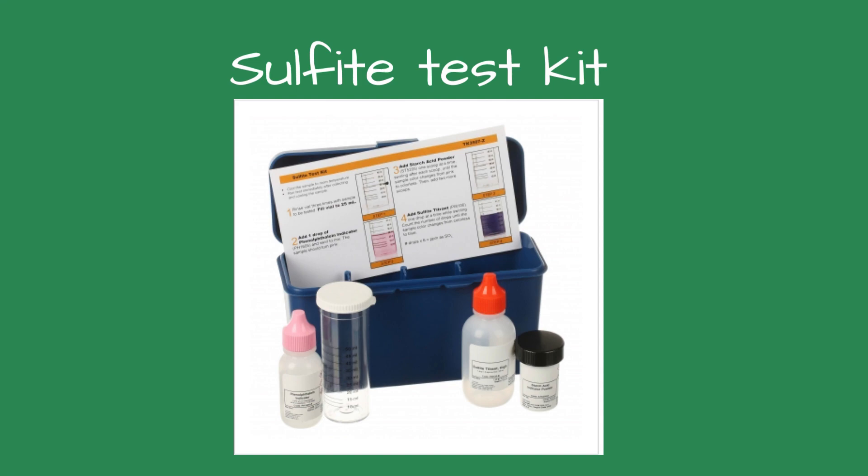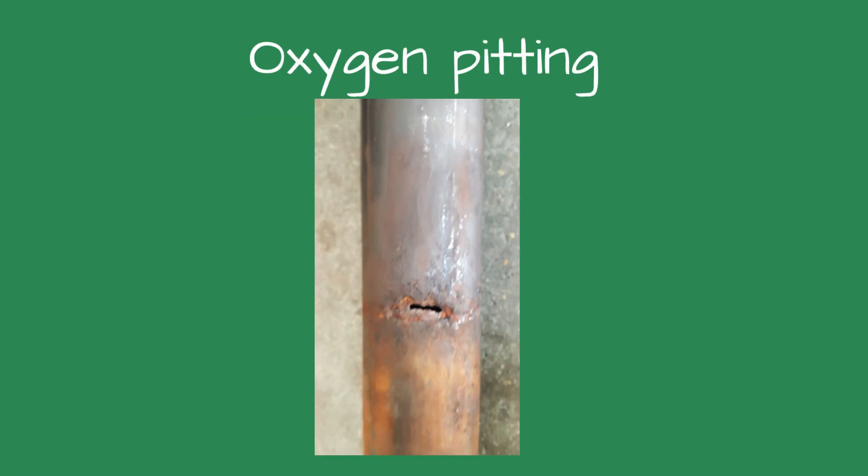The water treatment was a three-in-one treatment which contained sulfite as an oxygen scavenger. An oxygen scavenger consumes the oxygen in the boiler water to avoid oxygen pitting. In addition, the water treatment chemicals included a scale inhibitor and a pH control.